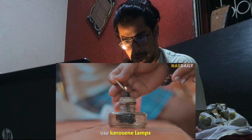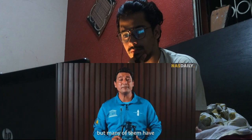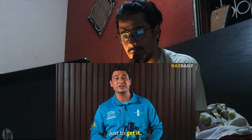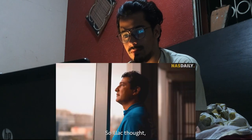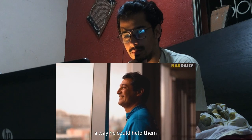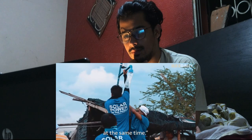People here have to use kerosene lamps to light their homes. And not only is it expensive, but many of them have to take 4-hour trips into the city every week just to get it. So Ilak thought: what if there was a way he could help them clean their village from the plastic and get them cheap light at the same time?